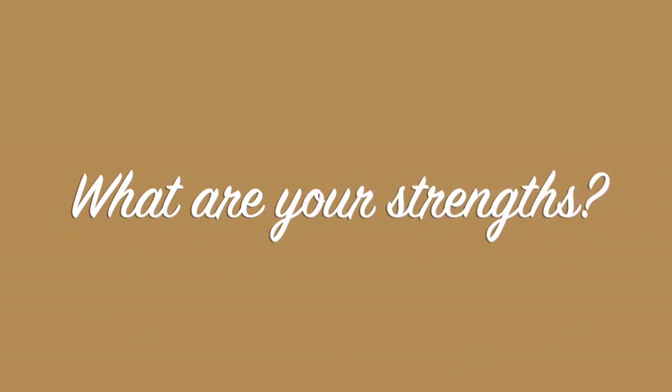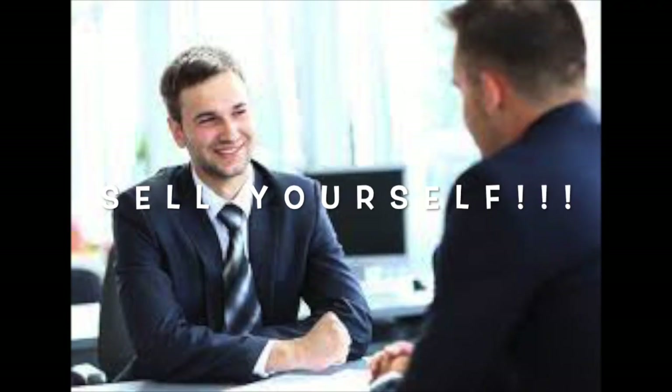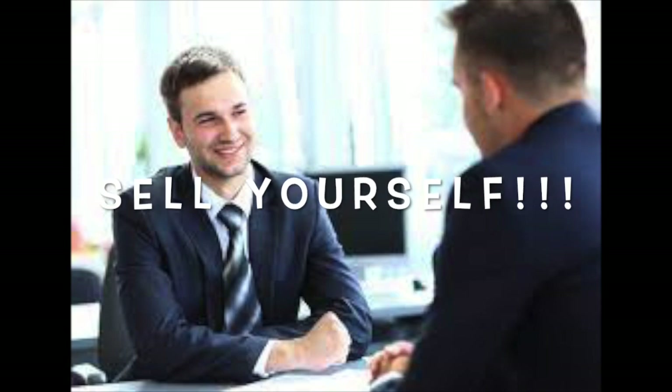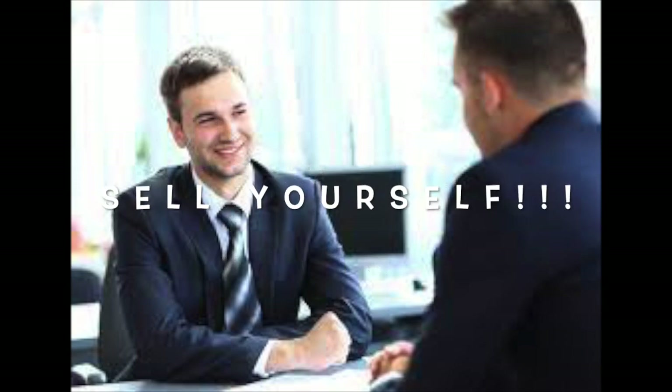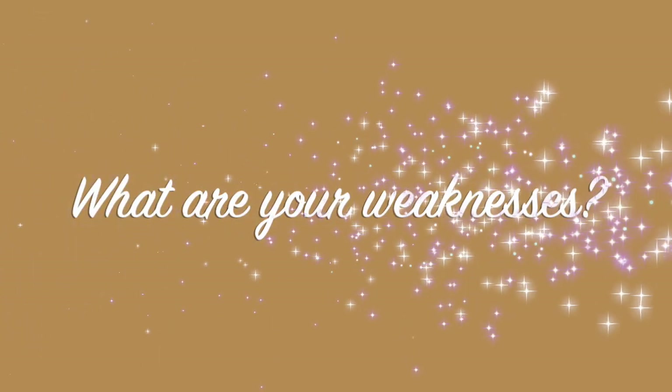Now here is the question where it's your time to shine — your time to sell yourself: 'What are your strengths?' or 'How would a co-worker describe you?' Read the job description and adjust your strengths to what the company is looking for. If working with clients, show what a people person you are. Working with money? Mention your eye for detail. Working with patients? Tell them what an empathetic person you are.